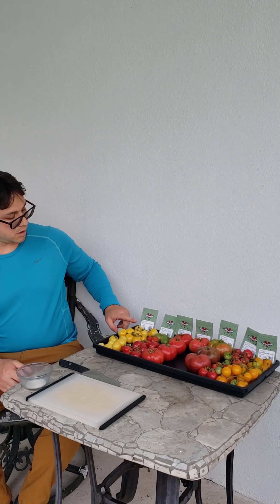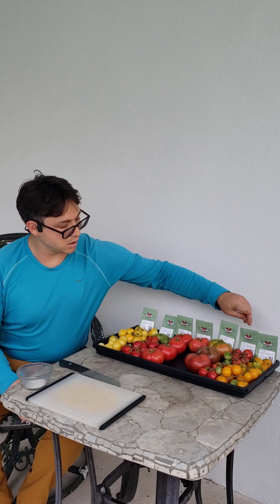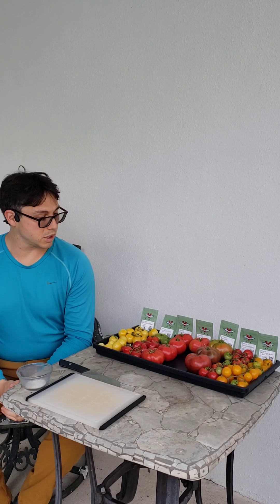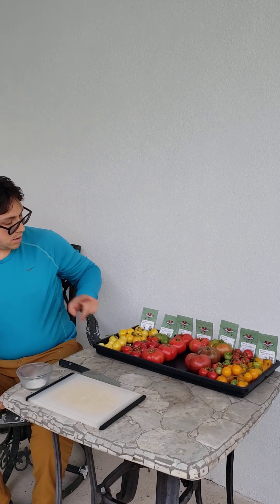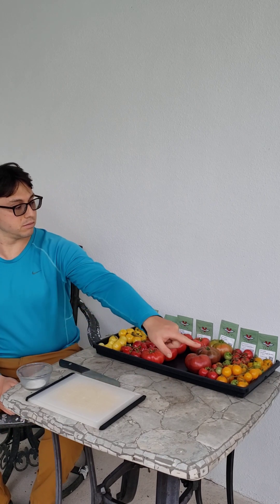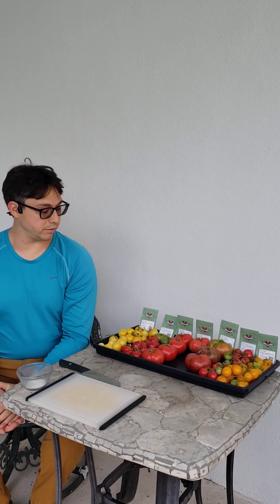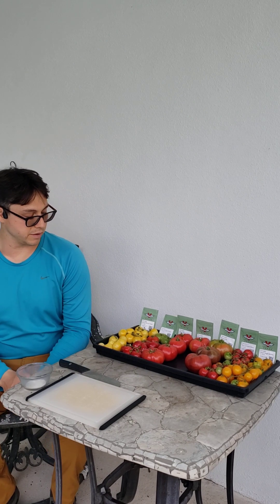Starting off with our cherry tomatoes: the Desert Star, the Eagle Smiley, and the Johnson's Cherry. They did really nicely. The most productive is definitely the Eagle Smiley, and it is the best tasting one as well. The Desert Star and the Johnson's Cherry both have a very tomato-y flavor — they taste like a big tomato. I like fruitier cherries, so the Eagle Smiley wins on the flavor front. They were also the most productive and the most vigorous. The Johnson's are also very vigorous. These plants don't look very good — they struggled, but they produced a decent amount of tomatoes, honestly. And they're really pretty. I love the look of them. I wish they tasted better.